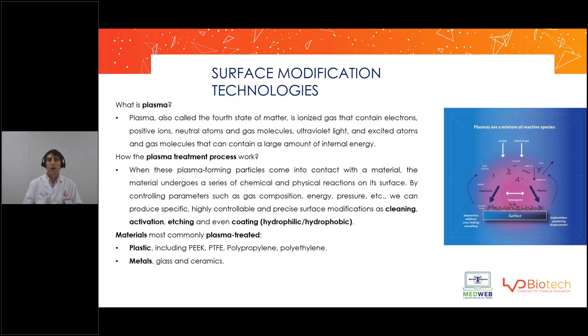What if you've tried several different formulations, different coatings, different coating processes, different machines, but nothing works? Do you have an alternative? Yes — plasma technology.